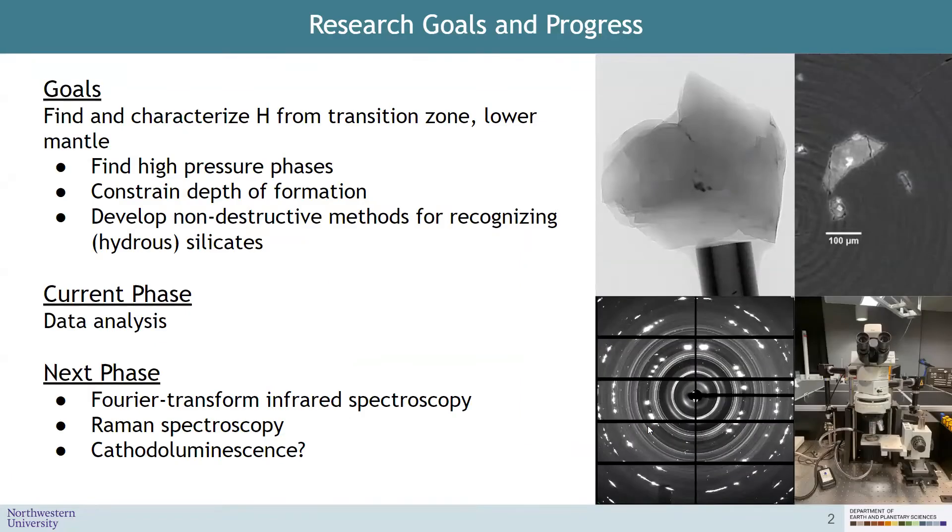The main goal of my research is to find and characterize hydrogen from the transition zone and the lower mantle that can help us constrain the amount of water in the deep earth and its origin — whether it has been recycled to earth's surface or whether it has been trapped inside the earth since the accretion of the planet.